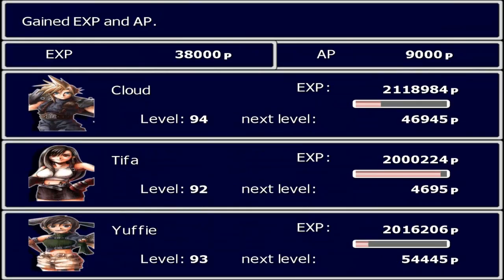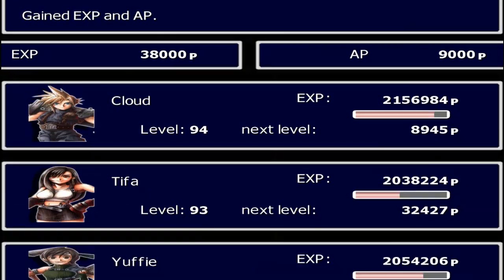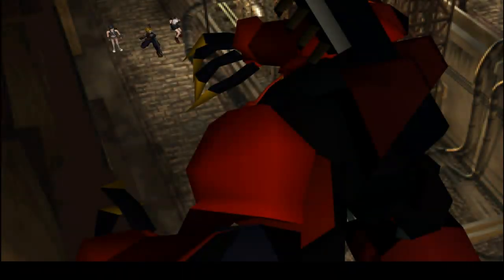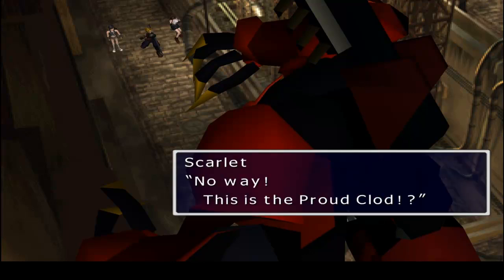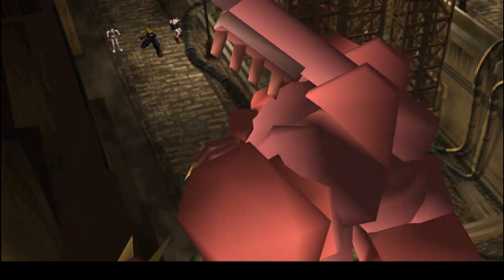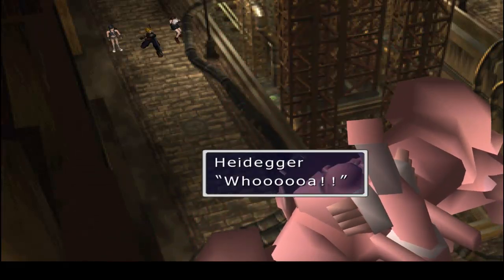And we got him. Yeah, that wasn't hard. Alright, we get the Ragnarok Sword — a new weapon for Cloud. But I already have his ultimate weapon so I don't really need the Ragnarok. No way — this is the Proud Clad? It's a piece of shit. Alright.